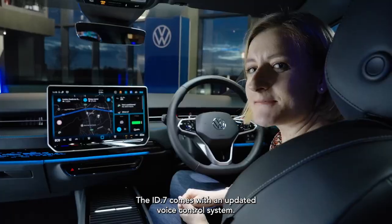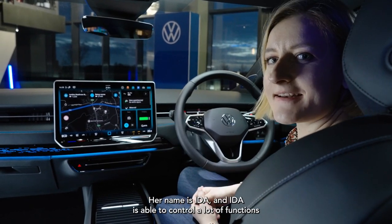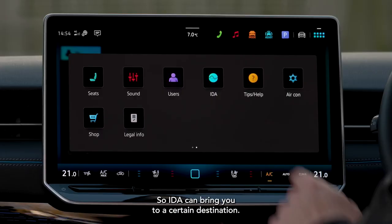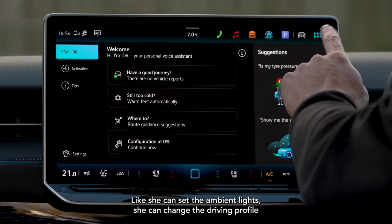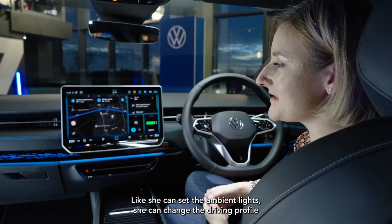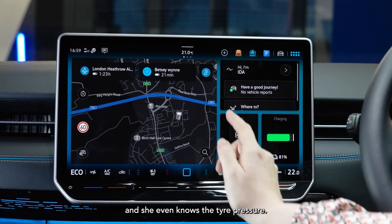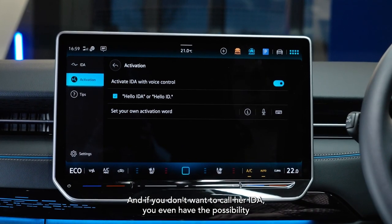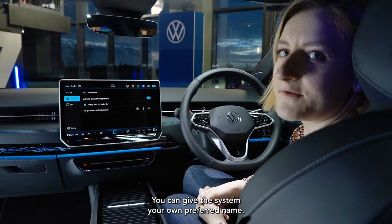The ID.7 comes with an updated voice control system. Her name is Ida, and Ida is able to control a lot of functions in the car. Ida can bring you to a certain destination, she knows the weather, and she can even control car functions like setting the ambient light, changing the driving profile, and she even knows the tyre pressure. And if you don't want to call her Ida, you have the possibility to change the activation word and give the system your own preferred name.